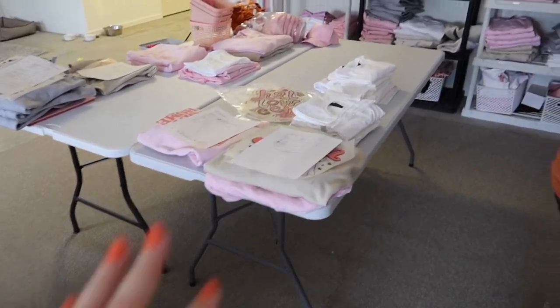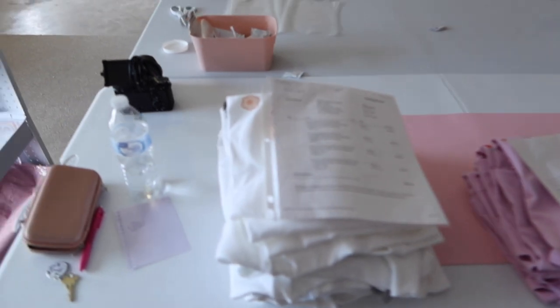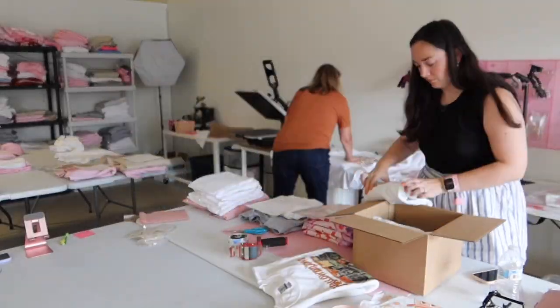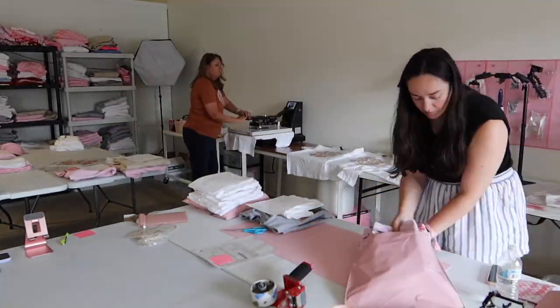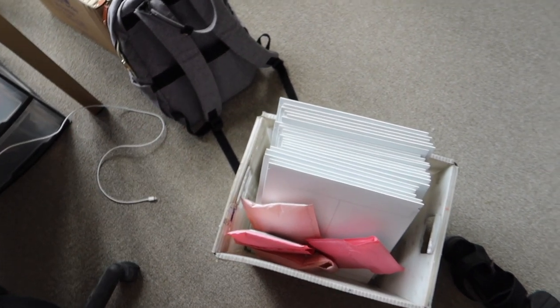While mom finishes up these priority orders, I am going to be packaging up these other orders to send out. Now that we've gotten these orders packed up, it's time to get the shipping labels for them and then add them into the little box ready to go.